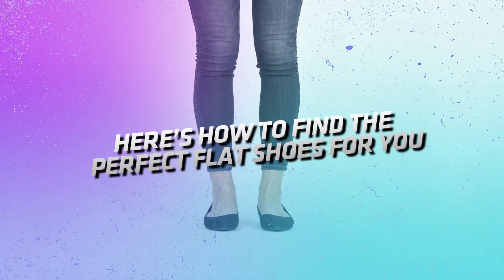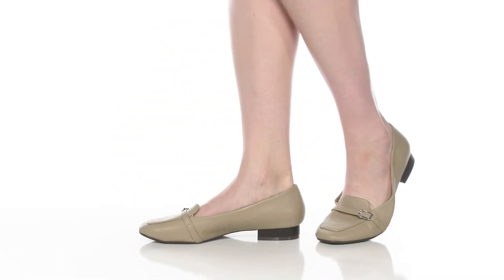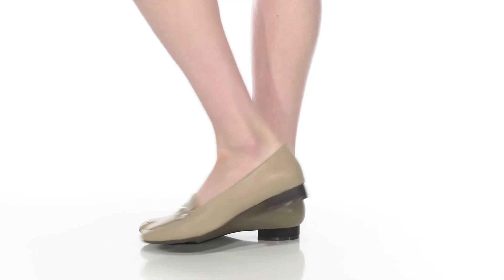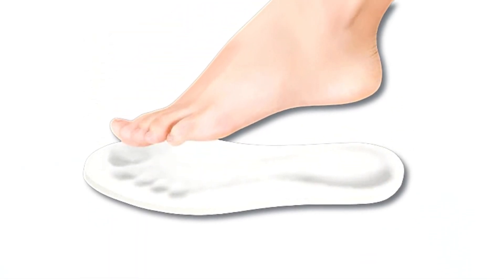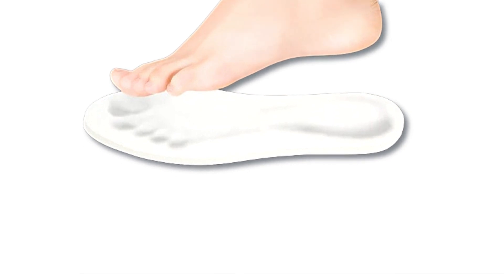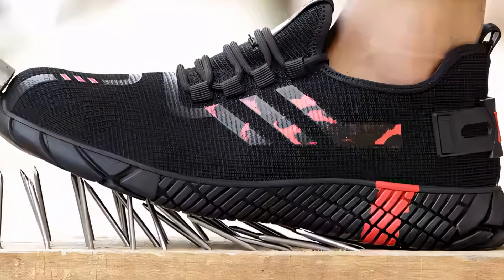Here's how to find the perfect flat shoes for you. Opt for leather or suede that will mold to your feet for a personalized fit. Seek shoes with cushioned insoles or memory foam padding for all-day comfort. Prioritize arch support and shock absorption to make walking a breeze.